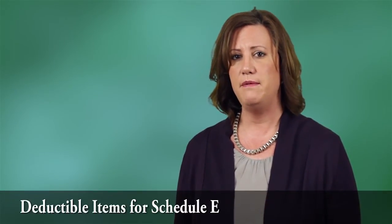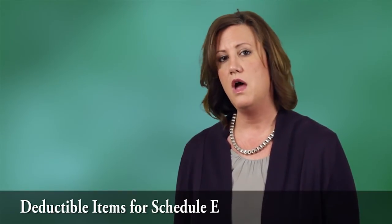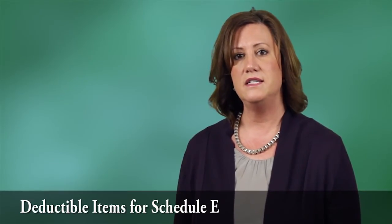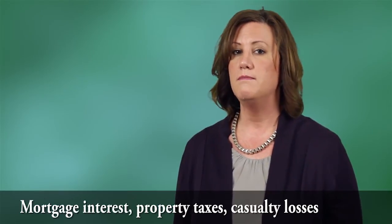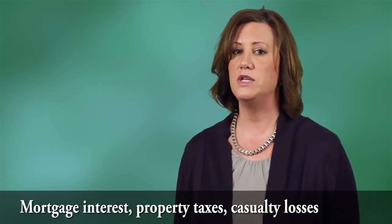The rent paid by the corporation is deductible by the corporation, and the shareholder employee reports the rent received on Schedule E and deducts a portion of their mortgage interest, property taxes, and casualty losses if applicable. Unfortunately, the shareholder employee won't be able to deduct other expenses such as repairs and maintenance and depreciation.